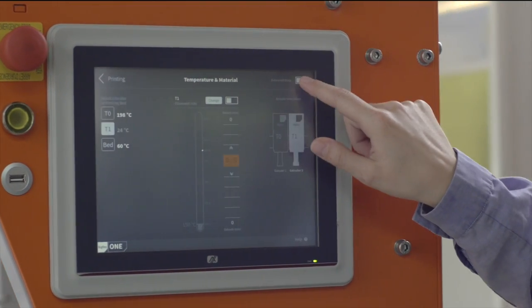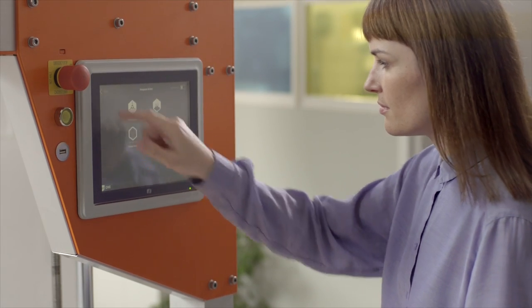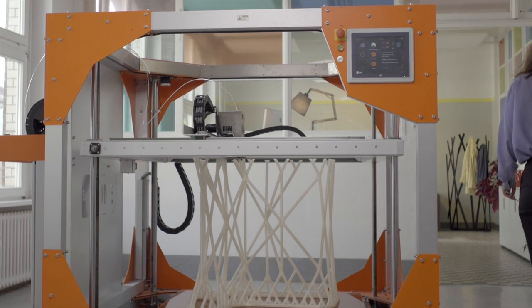An integrated control unit and touch panel allow you to monitor print time, change the speed, or even adjust the temperature of the print bed, all while the print is in progress.